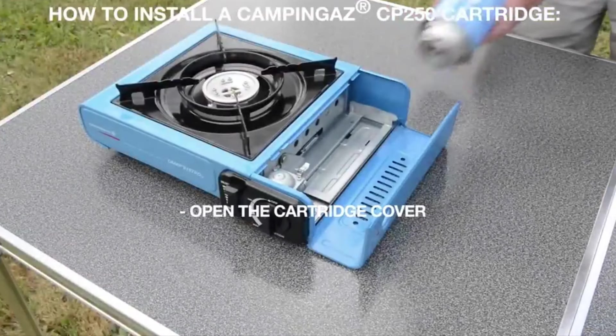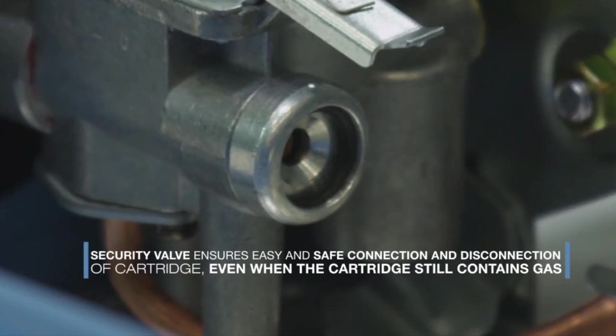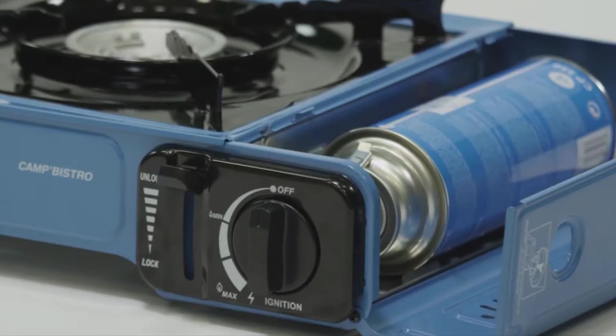The stove operates on camping-gas cartridges and has a built-in safety locking system for secure use. With its lightweight design and plastic carry case, it's easy to transport and ideal for camping, picnics, or outdoor adventures.